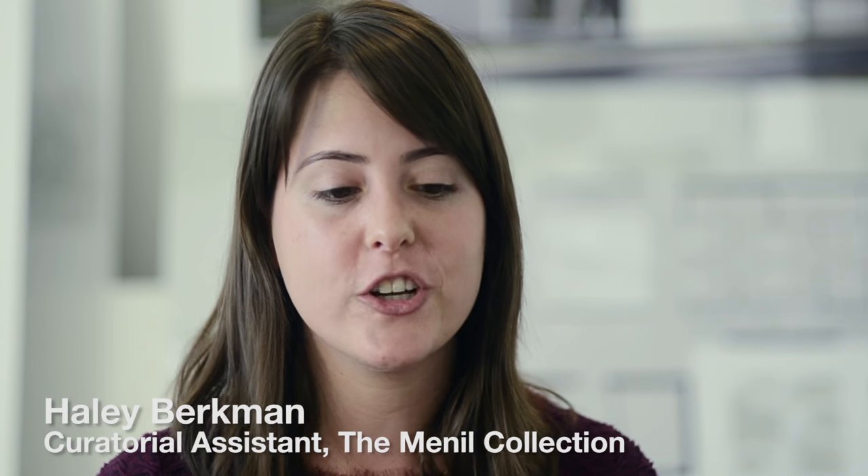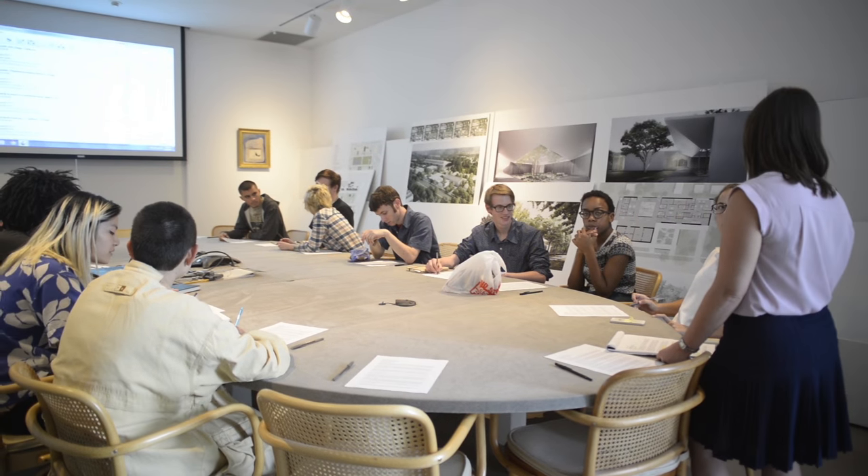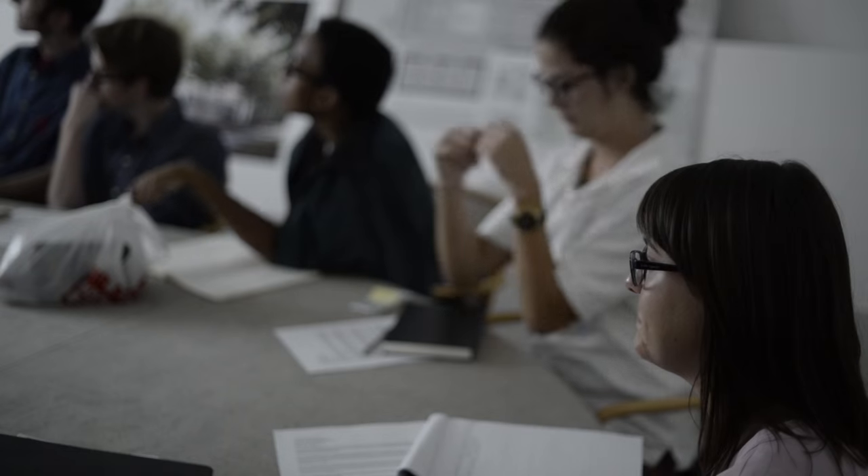I'm Haley Berkman, and I am the curatorial assistant here at the Menil Collection. I'm the organizing liaison between the Menil and the Contemporary Arts Museum for this upcoming exhibition with the Teen Council, which will coincide with the opening of Photo Fest.